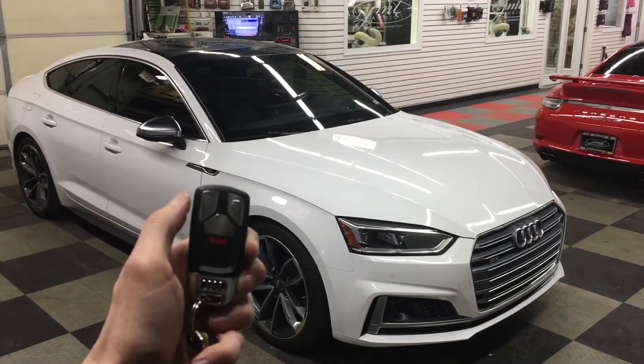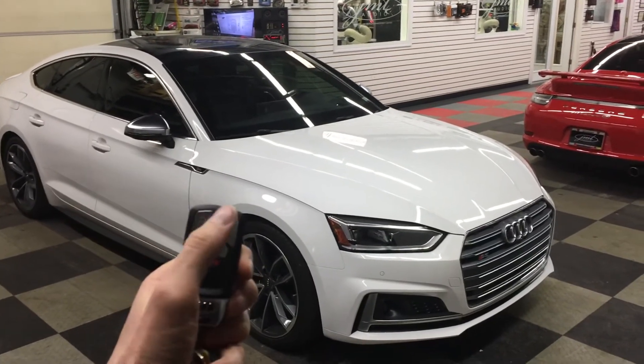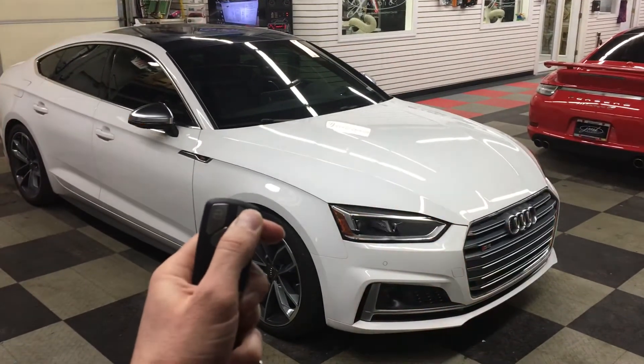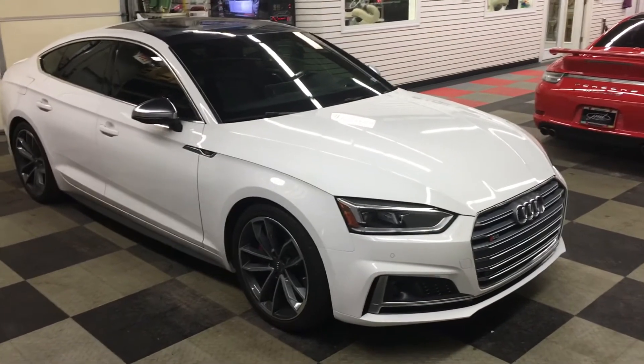2018 Audi S5 remote car starter package from Jamer Audio of St. Louis uses two different methods. One is the factory remote control, which is remapped — we can use the factory button right here to start the car. We can also use smartphone control; whether it's iPhone or Android, we'll send a command to remote start the car.